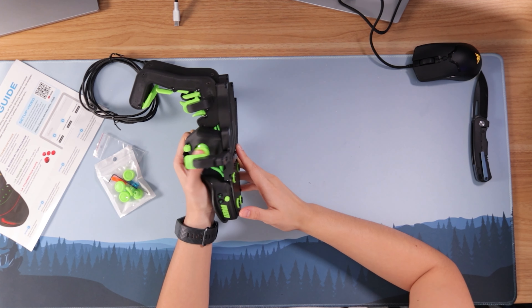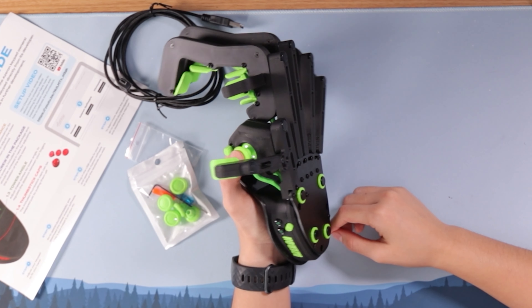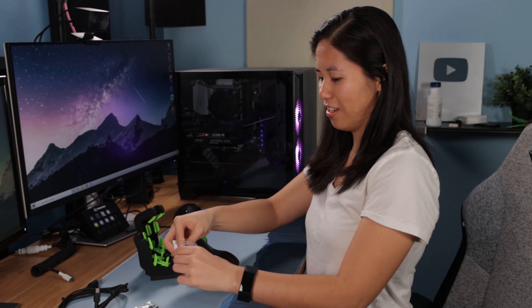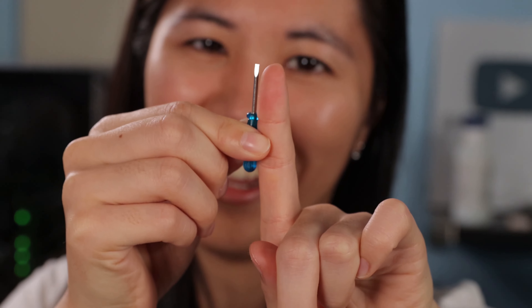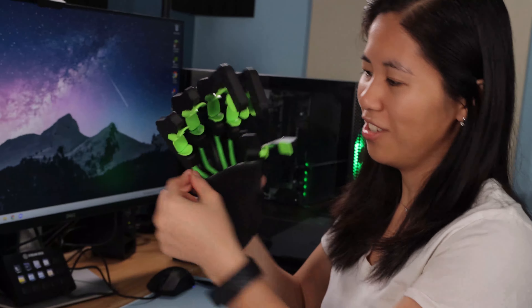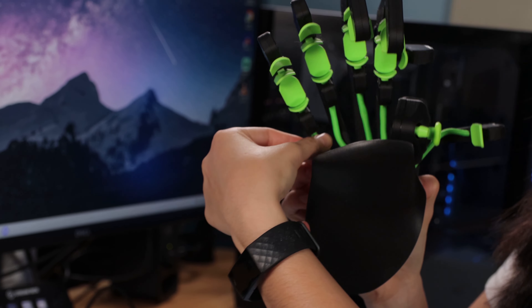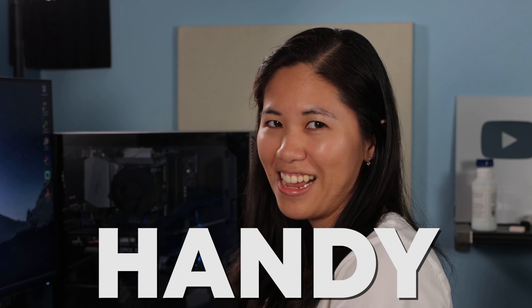We've got a big joystick and a mini joystick, and it presses down too. It provided cute little mini tools — what are these, screwdrivers for ants? There's no instruction manual so I'm feeling a little lost. Look at these cute veins — it's a hand.